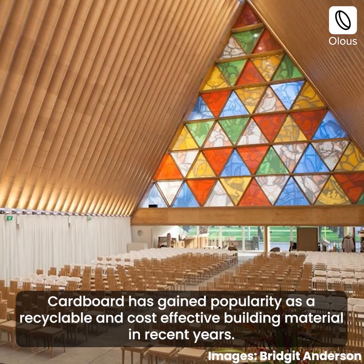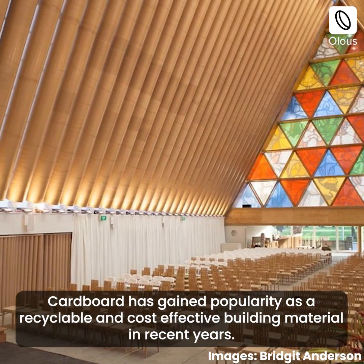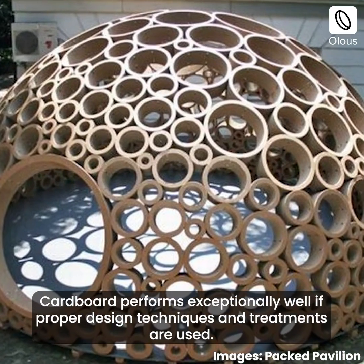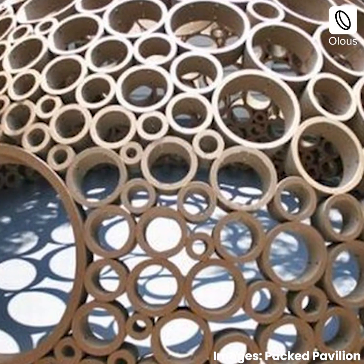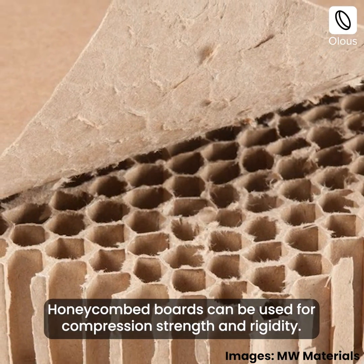Cardboard has gained popularity as a recyclable and cost-effective building material in recent years. It performs exceptionally well if proper design techniques and treatments are used. Honeycombed boards can be used for compression strength and rigidity.